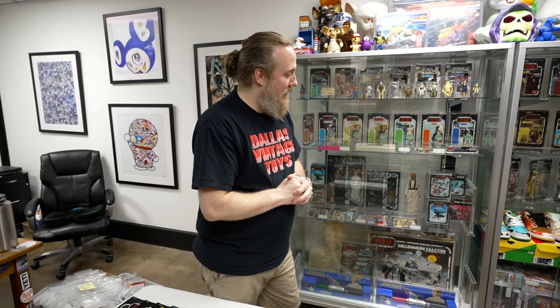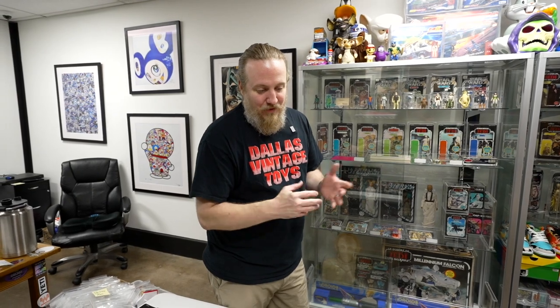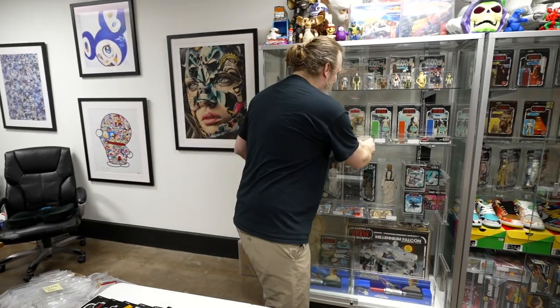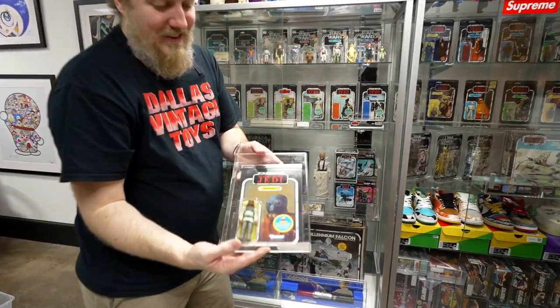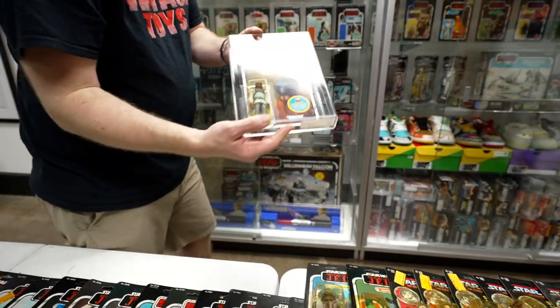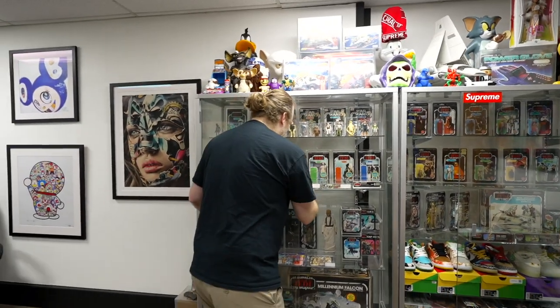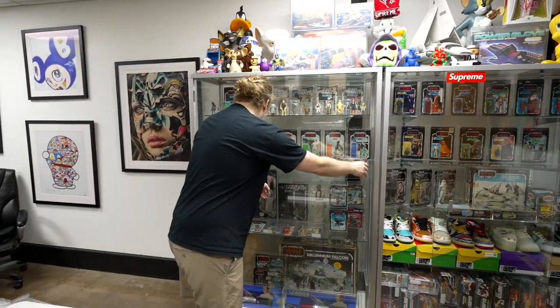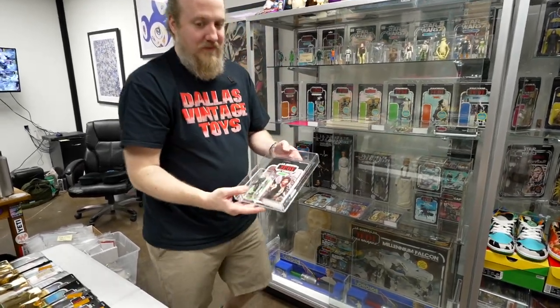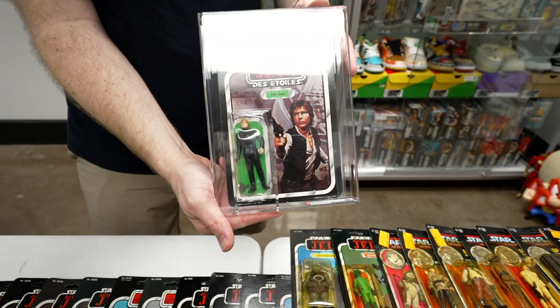I'm sure we'll show off some of our other employees' collections going forward so you can get to know what we collect. I also collect mismatch cards. This is the Nikto on the Walrus Man card. I collect modern ones too, but most of them are currently being graded. And here's the Luke Skywalker on the Han Solo card.